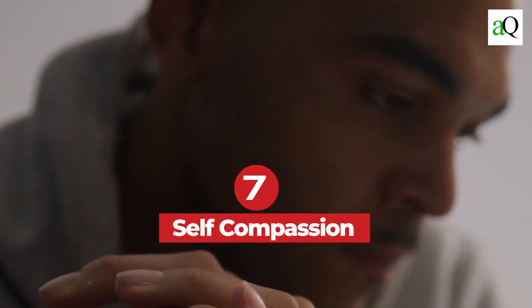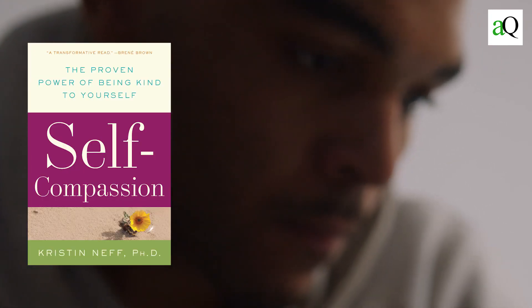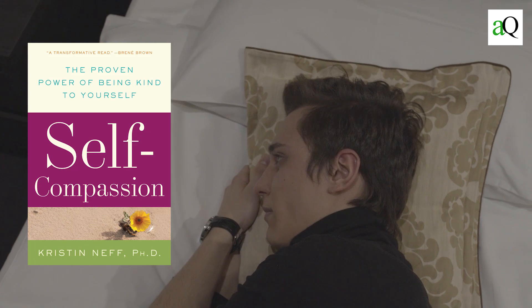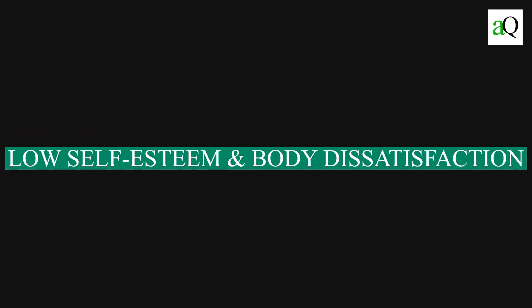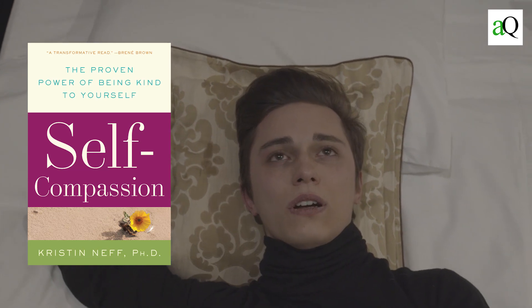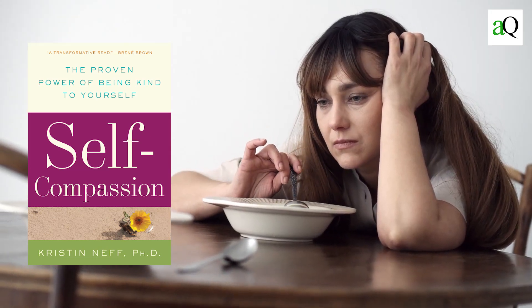Number seven: Self-Compassion by Dr. Kristin Neff and Chris Gemmer. The authors argue that self-compassion is an important part of a person's wellbeing. They write that a tendency towards self-criticism is linked to all sorts of problems including depression and anxiety, low self-esteem and body dissatisfaction, eating disorders and addictions, and feelings of shame and inferiority. In other words, if you want your life to go smoothly without stress or regret, it helps to be kinder to yourself. Self-compassion offers benefits such as reduced anxiety and improved mood.